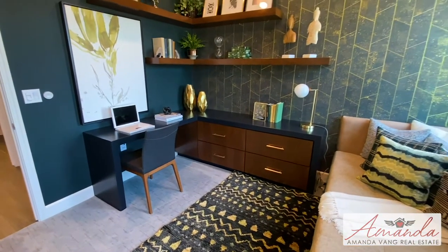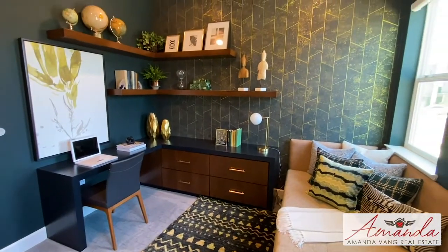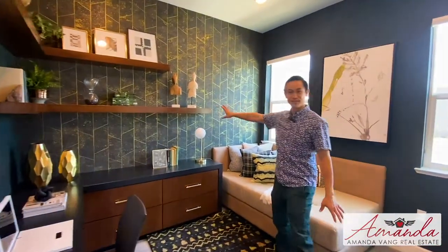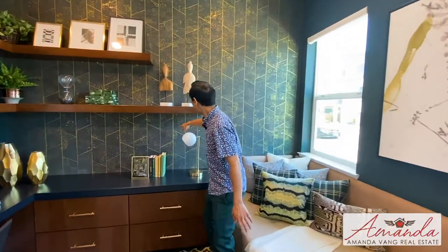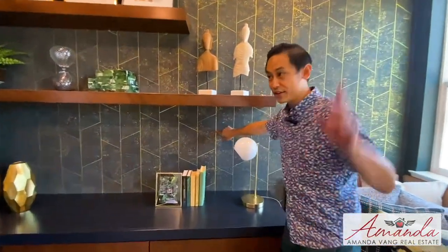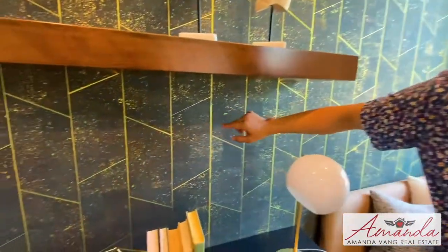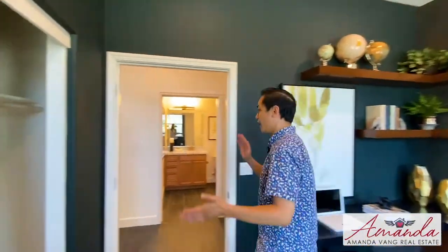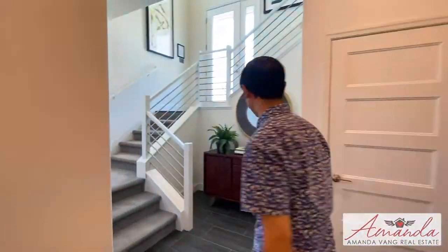Continuing with this modern feel, this room has a dark green paint — very dark green. I had to consult with Amanda: these are parallelograms. The other house we looked at had rhombuses where all the sides are equal; parallelograms the sides are just parallel. You can use this as an office, you can use it as a bedroom, whatever you need. You've got the bathroom and the garage access over there.